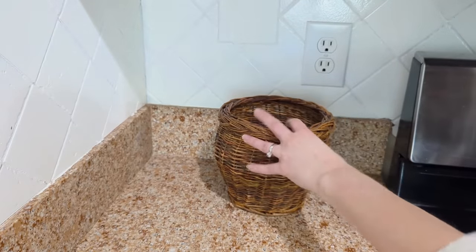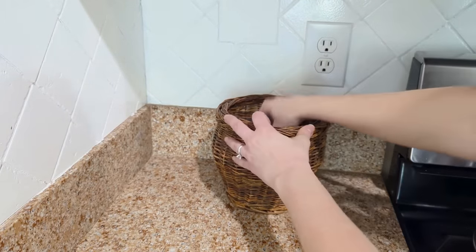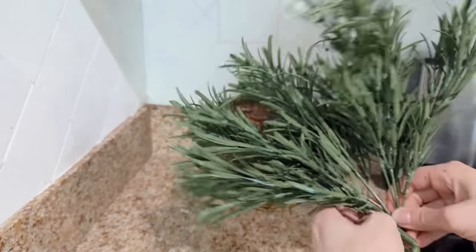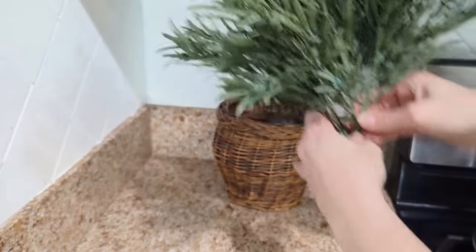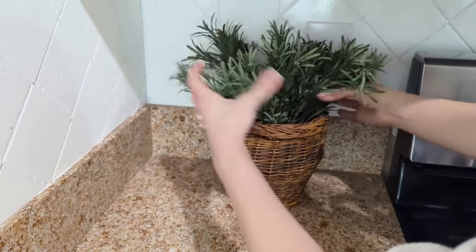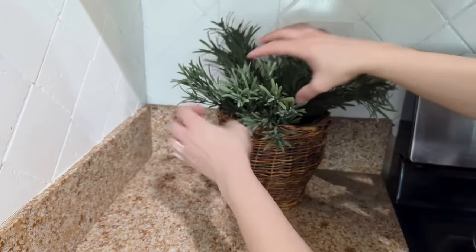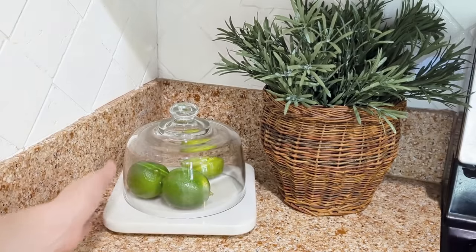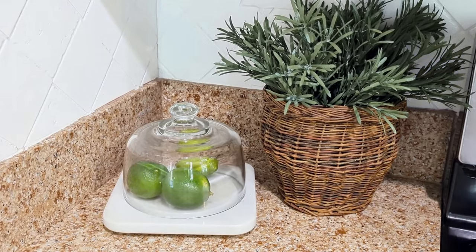I have this spot on our counter to the left of the stove that we don't really use much for cooking, so I'm just putting some plastic bags inside the basket to give it some height, then putting the stems inside, and accenting it with a little covered dome tray that I'm putting some limes in for decor. Now if you're wondering if this countertop is my countertop of dreams — it is not. Stay tuned to the channel for some kitchen upgrades coming soon.